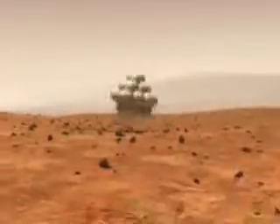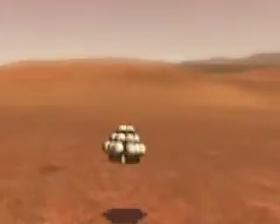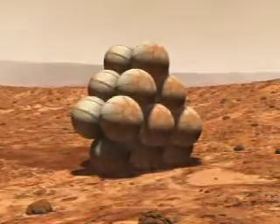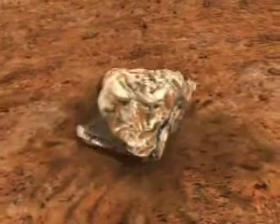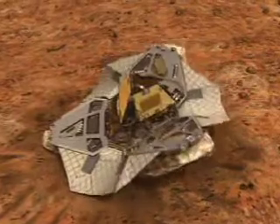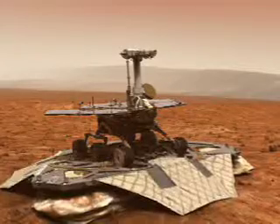After the airbag-protected landing craft settled onto the surface, the rovers rolled out to take panoramic images. These give scientists the information they need to select promising geological targets that tell part of the history of water on Mars's past. Then, rovers drive to those locations to perform on-site scientific investigations.